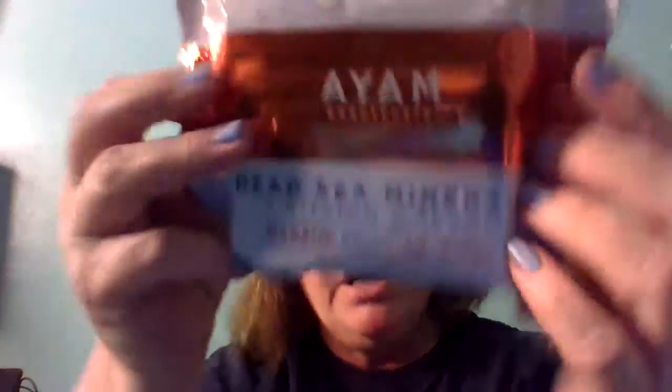I believe these are pronounced 'I AM' — the I AM Dead Sea Mineral plus Vitamin C Serum Makeup Remover Wipes. They remove even waterproof mascara. There are 25 of them in here. We're going to skip opening them because it'll take too long.